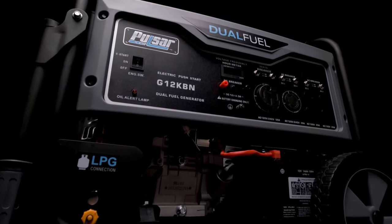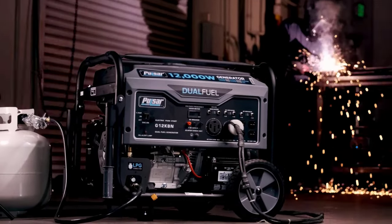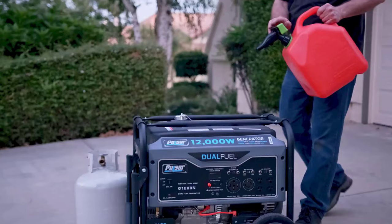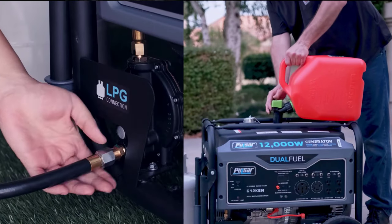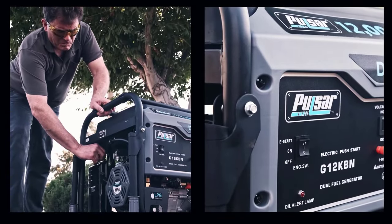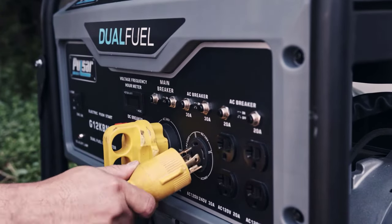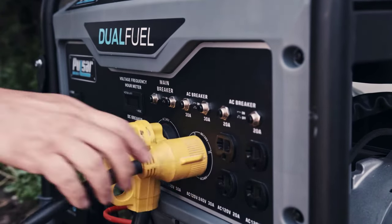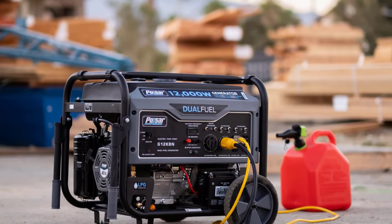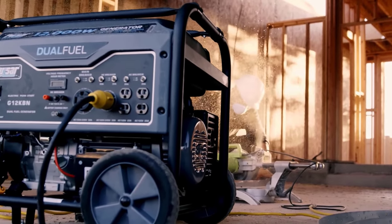You can power the Pulsar G12KBN with either gasoline or LPG. With its 8-gallon fuel tank, this generator offers long-lasting performance, running up to 12 hours without refueling. It features a 457cc four-stroke gas engine and is still portable and mobile thanks to 10-inch never-flat wheels on the chassis.